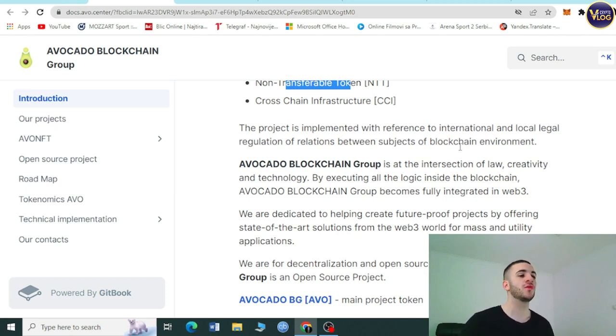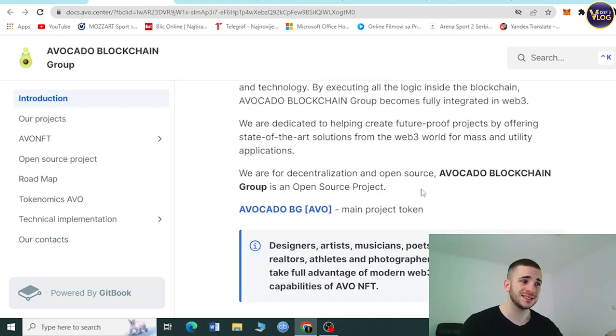The project is implemented with reference to international and local legal regulation of relations between subjects of the blockchain environment. Avocado Blockchain Group is the intersection of law, creativity, and technology. By executing all the logic inside the blockchain, it becomes fully integrated in Web3, dedicated to offering state-of-the-art solutions from the Web3 world.